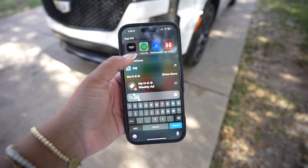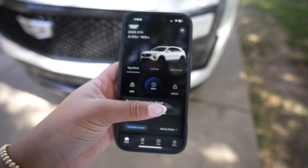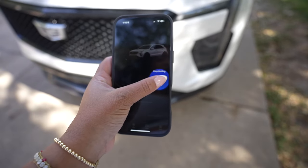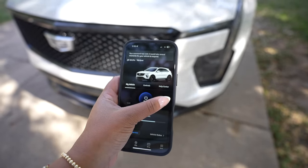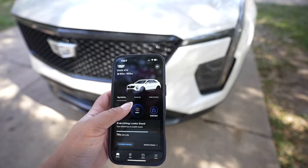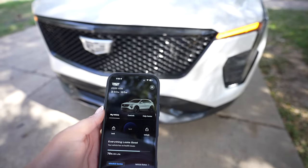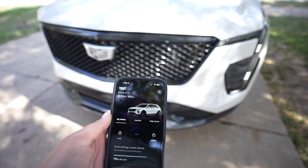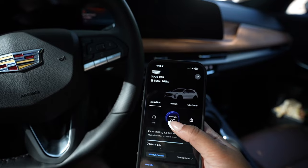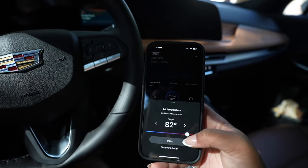I got everything set up in the app — it's the My Cadillac app. You can unlock the car, start the car, and lock the car all from your phone. To unlock, just keep holding the button and it sends the command to the car. Now let's try starting it — just hold it. This is going to be super helpful in the winter months. You can actually click that and tell it what temperature you want the car to be.